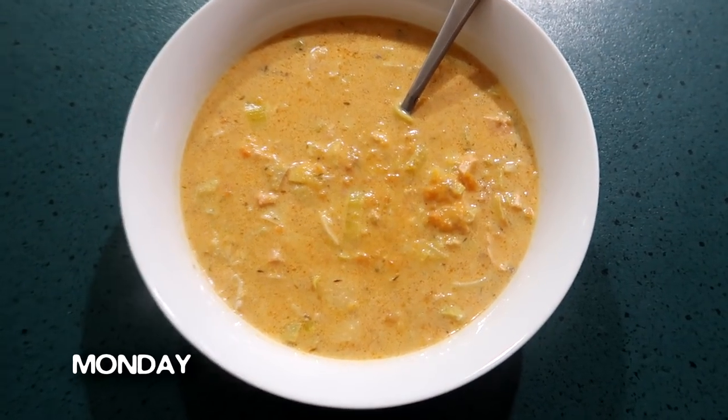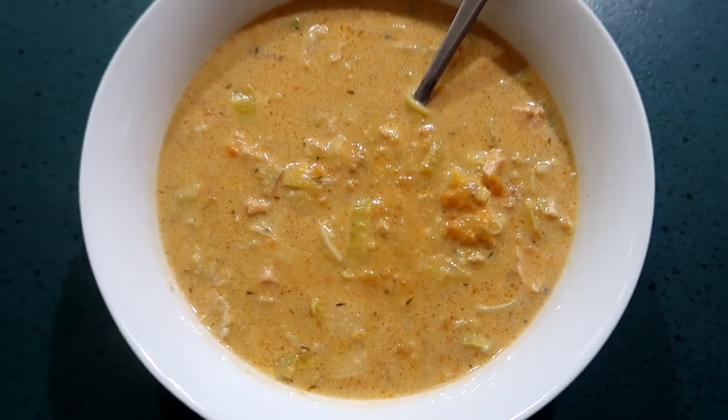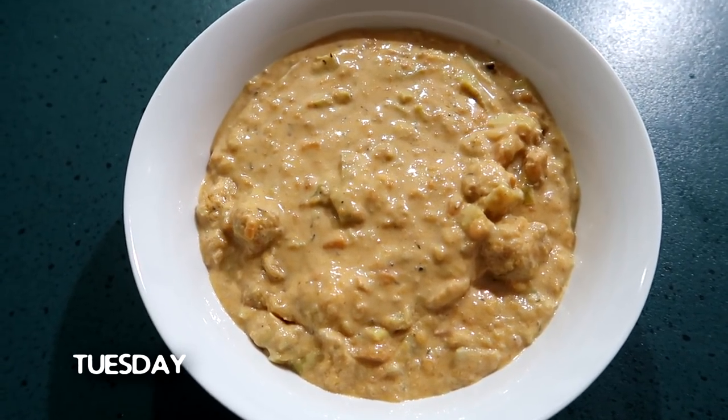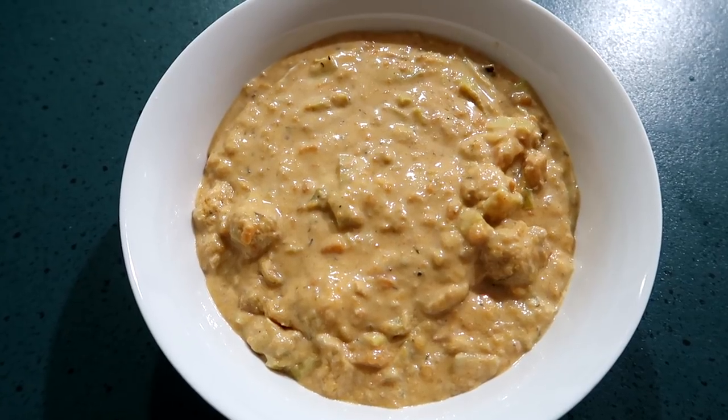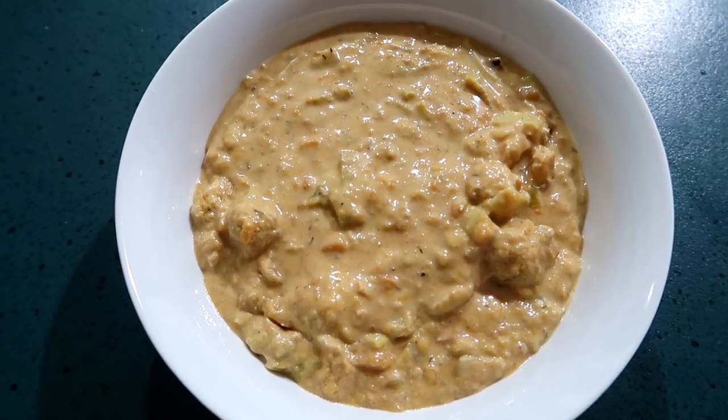It's Monday and we are having salmon chowder for dinner. I do have a recipe for this and I will link it here for you. Today's Tuesday, which is typically a really busy day for us, so I made enough yesterday so we could just have leftovers tonight — so it's salmon chowder again.